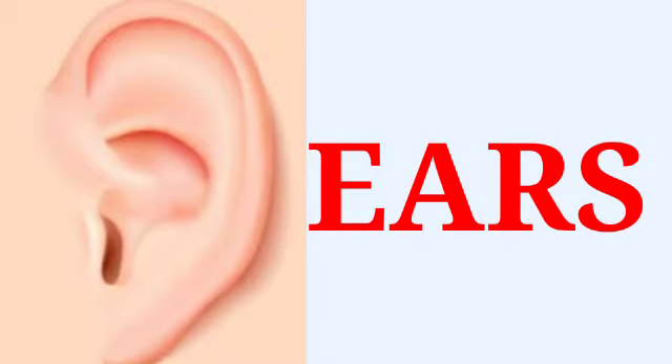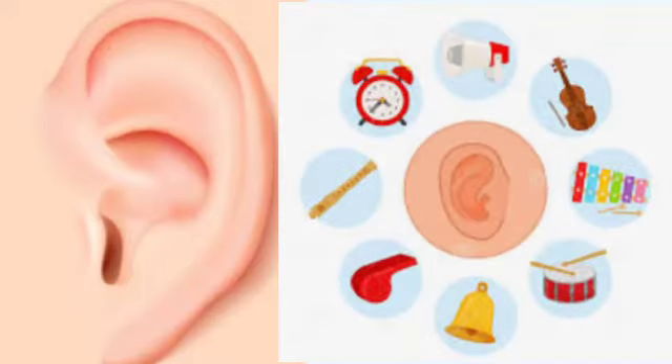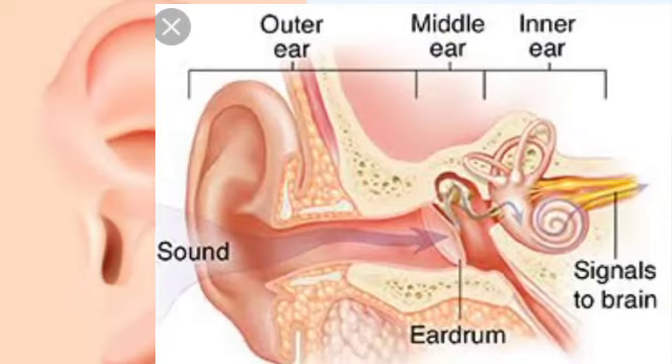Ears. The ears help us to listen to various sounds in our surroundings. The ear is divided into three parts: inner, middle and outer. The sound reaches the inner ear after traveling through the outer and middle parts of the ear. This is how we hear everything.